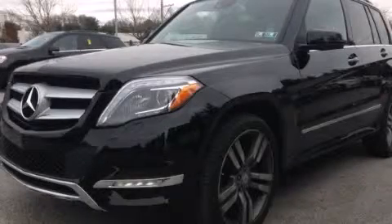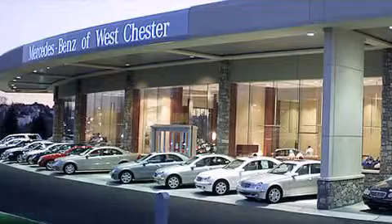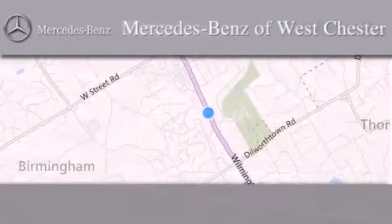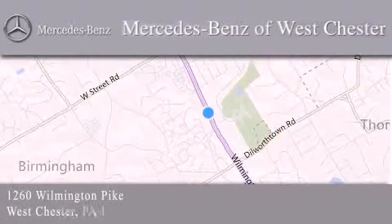Stop by today and test-drive this automobile for yourself. Thank you for considering Mercedes-Benz of Westchester for your next luxury vehicle. We are conveniently located at 1260 Wilmington Pike in Westchester. We look forward to serving you.